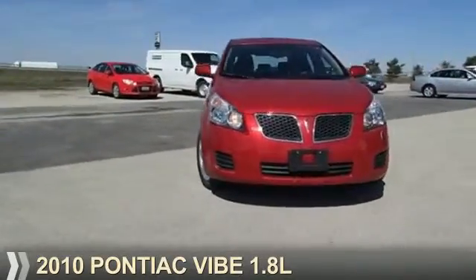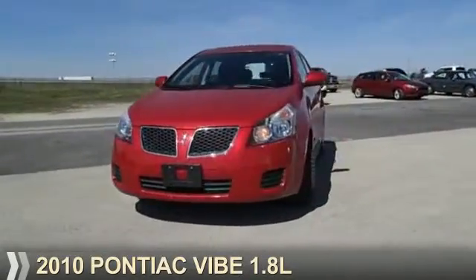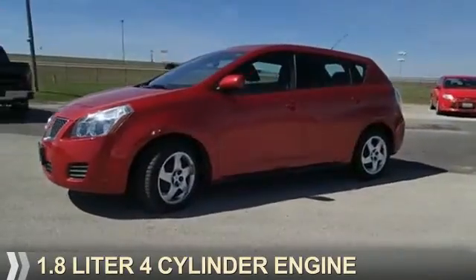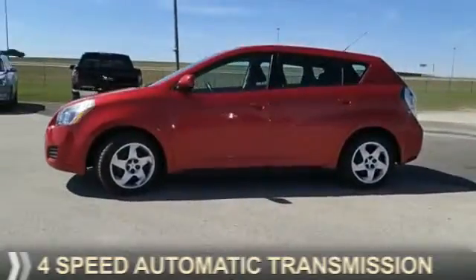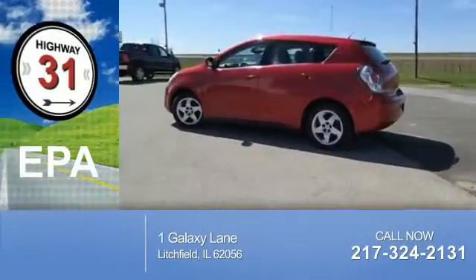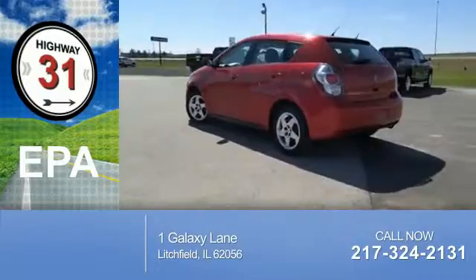Presenting the 2010 Pontiac Vibe. It's powered by front-wheel drive, a 1.8-liter, four-cylinder engine, and a four-speed automatic transmission. Great fuel efficiency saves you money by requiring fewer trips to the gas station.